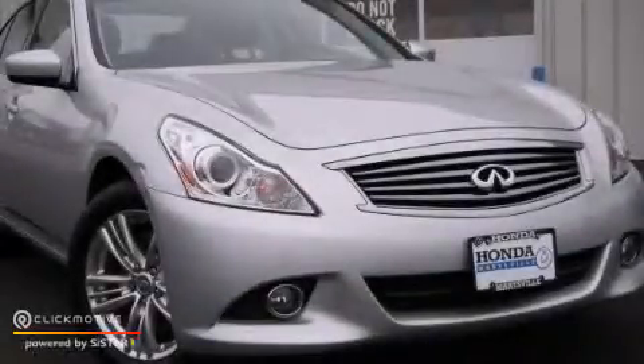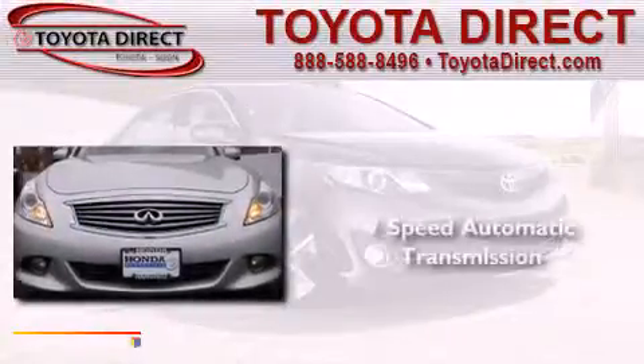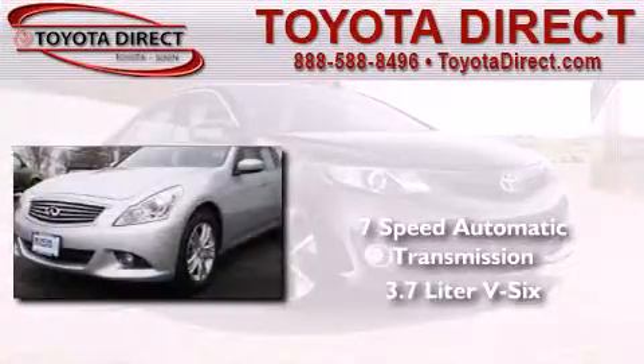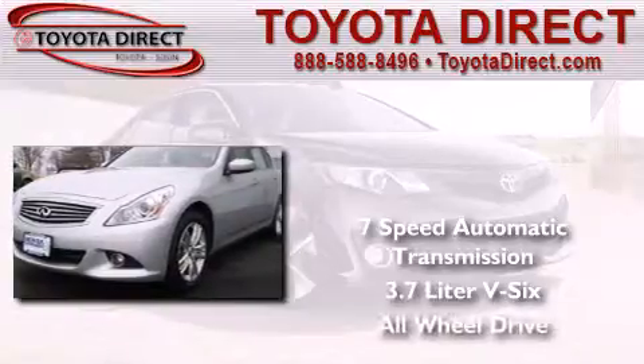This is a 2011 Infiniti G37. This car has a 7-speed automatic transmission, a 3.7-liter V6, and the added safety and control of all-wheel drive.